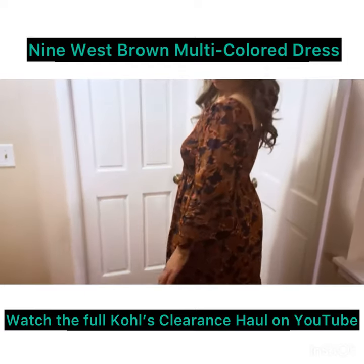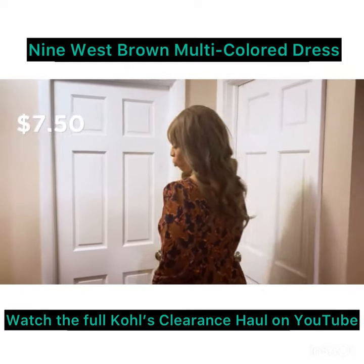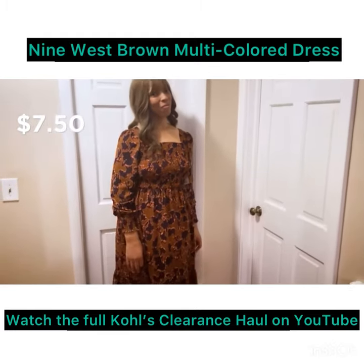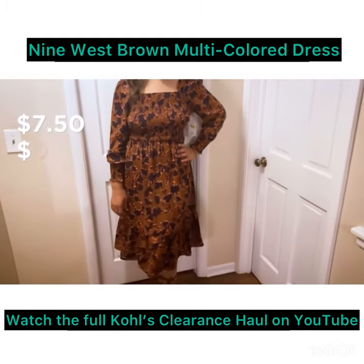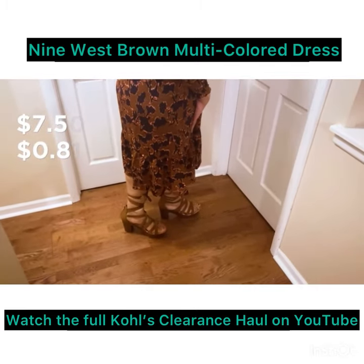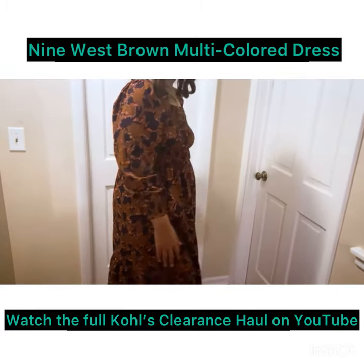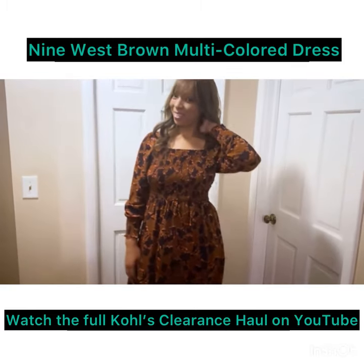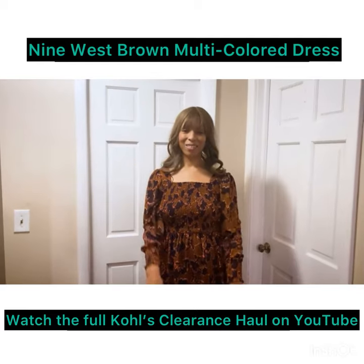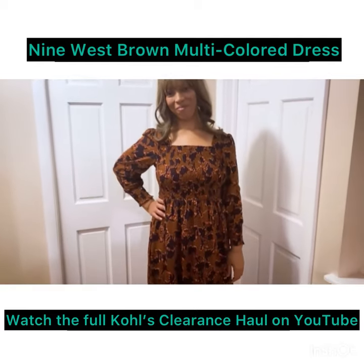It's in a size extra large — that was the only size they had, so I picked it up. It was $7.50 with Kohl's Cash and extra percentage off; I got it for 81 cents. Can you believe it? I know you can't, because I still can't believe it myself. I love the way that it falls on me. I can also wear this to the office — it's just a really nice piece to add to the collection.